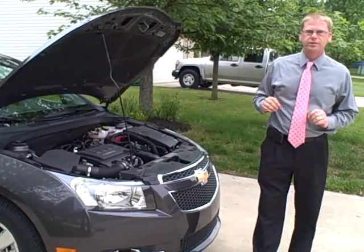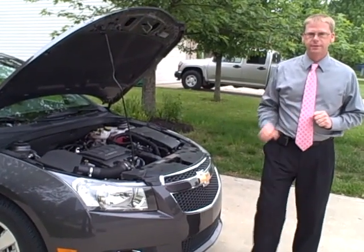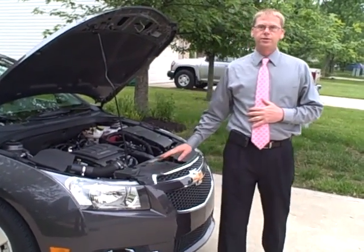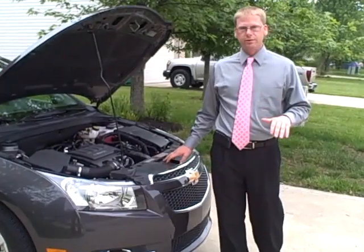Cruze is the only car in this segment to offer a 6-speed manual transmission with two overdrives — that's only on the Eco and the LS. Cruze also has automatic grade braking, which uses the automatic transmission to stay in a lower gear while decelerating on a downgrade.